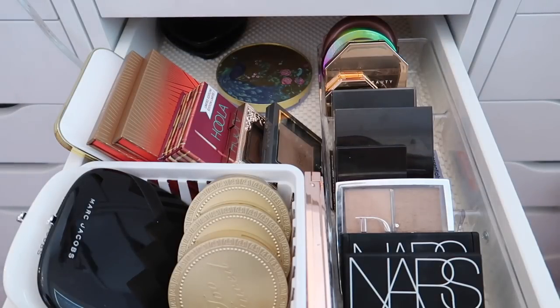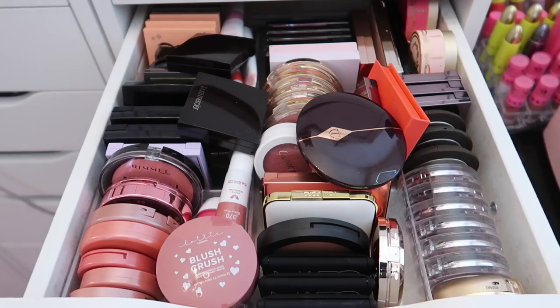I ended up decluttering eight bronzers and keeping 24, which means I decluttered 25% of my bronzer collection. Definitely not the biggest percentage, but I'm still really happy with those numbers. Now we're moving on to blushes.